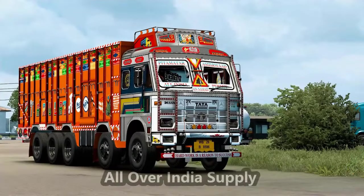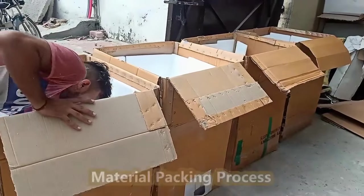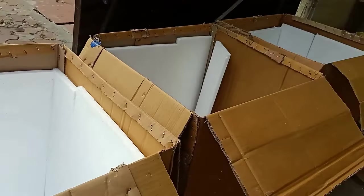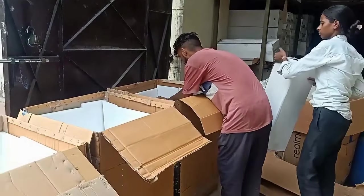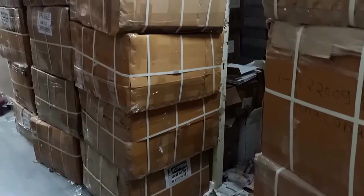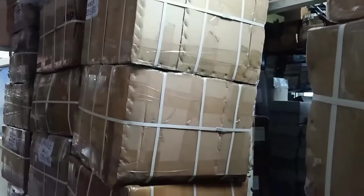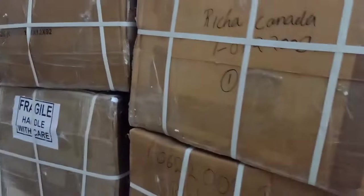We supply our products all over India via various transport services. Each product is packed in three or five ply cartons with master carton packing. We use heavy 2 by 3 feet corrugated carton boxes with 20mm thermacol sheets on all sides of the master carton, covered by PVC strips from the outside. We also carry out quality checking at each level from manufacturing to the packing room.